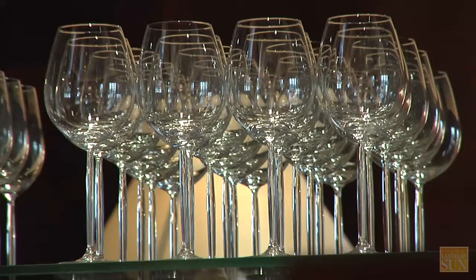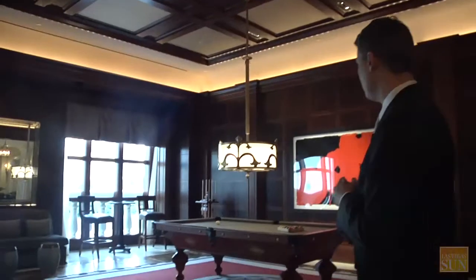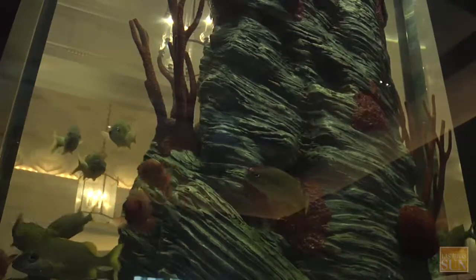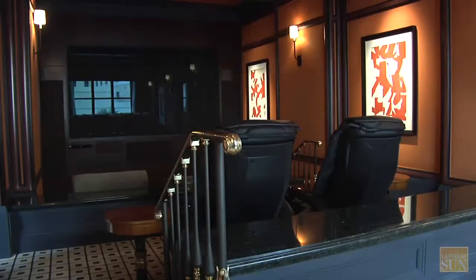Each villa has a bar area where you can have a cocktail reception or even a little party. We have a pool table, and an amazing feature in most of our villas is that they have an aquarium with fish.